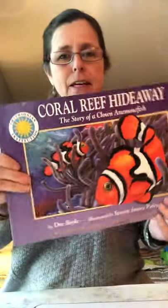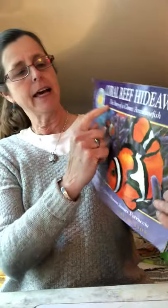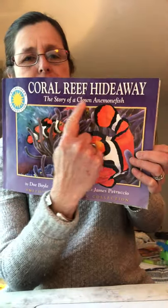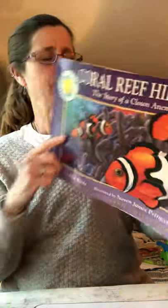I'm going to read 'Coral Reef Hideaway.' The subtitle — which is the title under the main title, because 'sub' means under — is 'The Story of a Clown Anemone Fish.' This is by Doe Boyle and illustrated by Stephen James Petruccio.